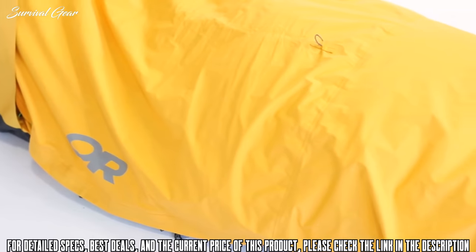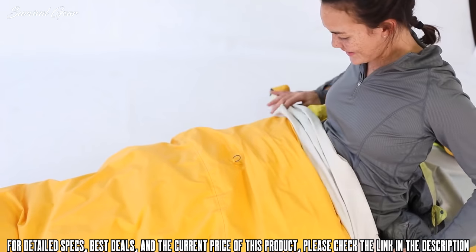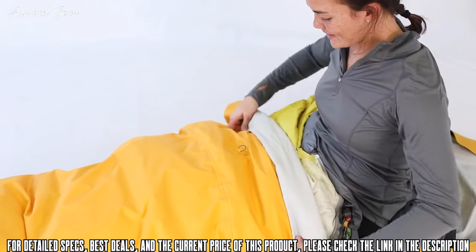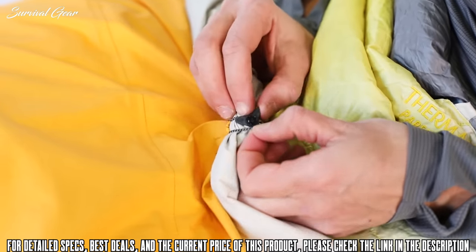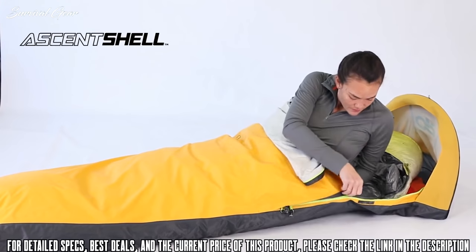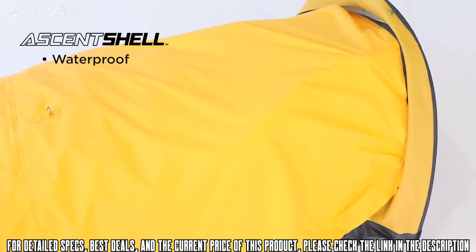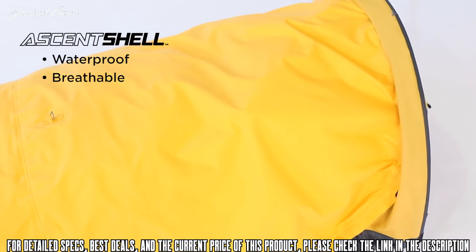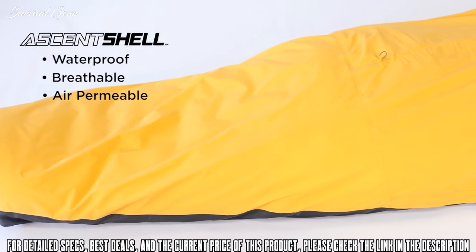Our new favorite bivy shares the same name as the Interstellar Jacket, Outside Magazine's Gear of the Year award winner, because they share the same super breathable and durably waterproof Ascent Shell technology. When picking out a bivy, breathability is just as important as weather protection because of how much the average person perspires every night. That's why we chose this award-winning electrospun polymer fabric for the job.